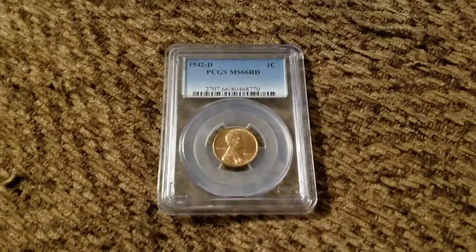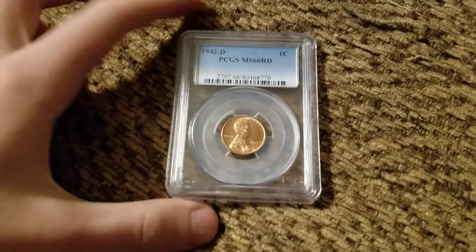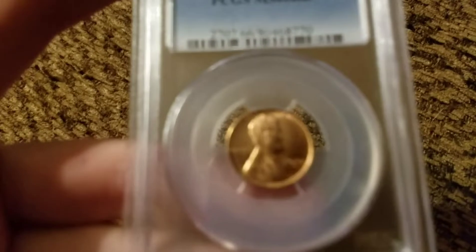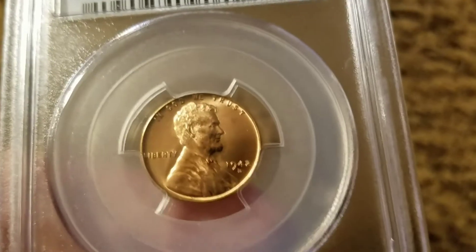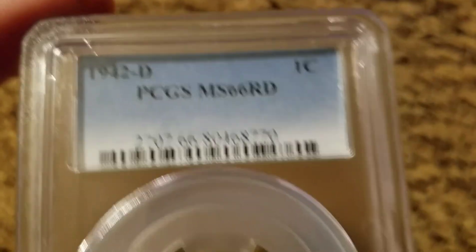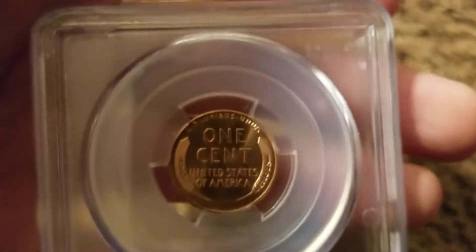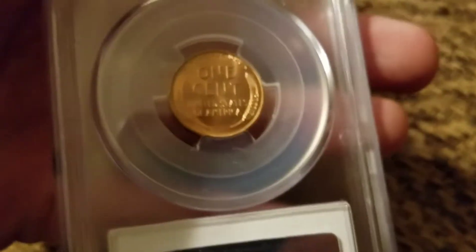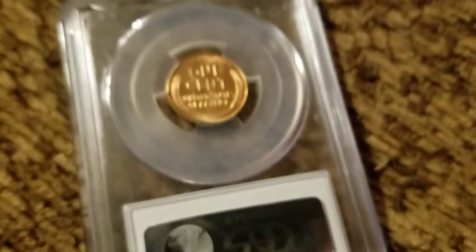This is the coin — it's a 1942-D MS-66 Red wheat penny. It's upside down, let me focus it so you guys can see it. There you go, really good coin.